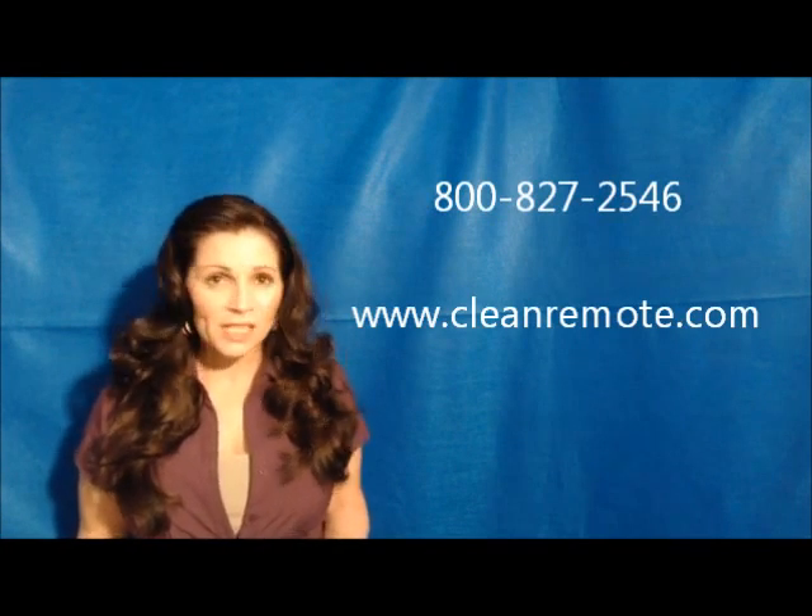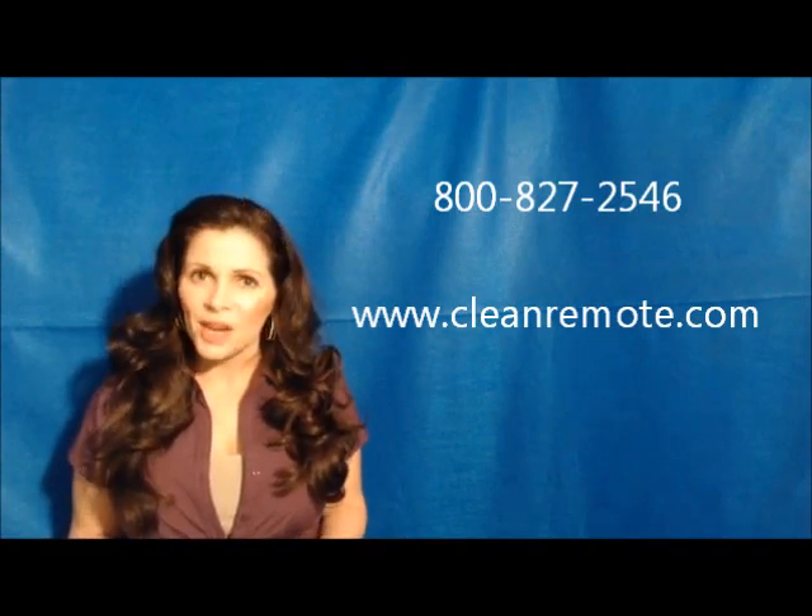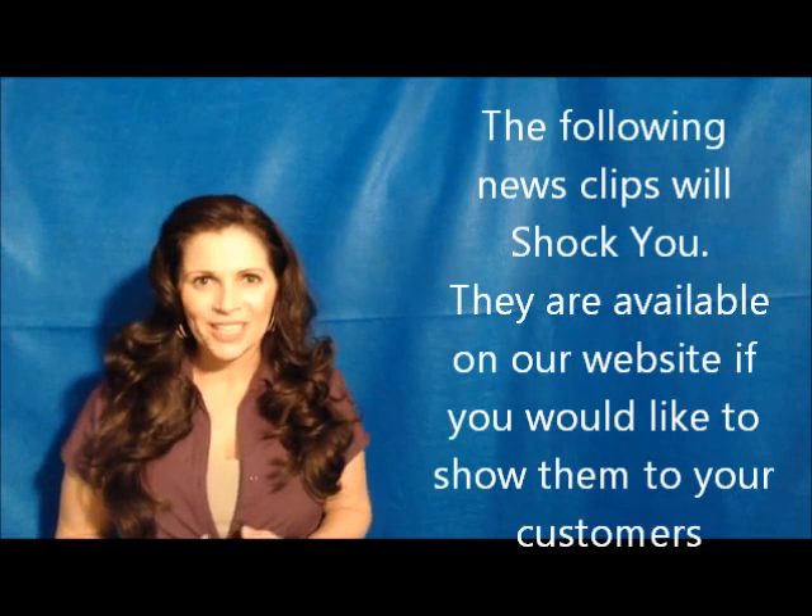Thank you for watching the Clean Remote training video. Remember, we're here to support you no matter what you might need — whether it's a sample, a special promotion, or show support. Contact us for anything at the number and information you see on the screen.